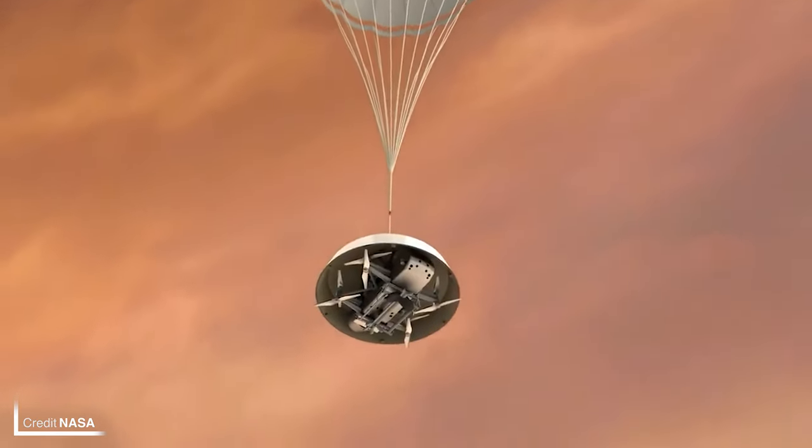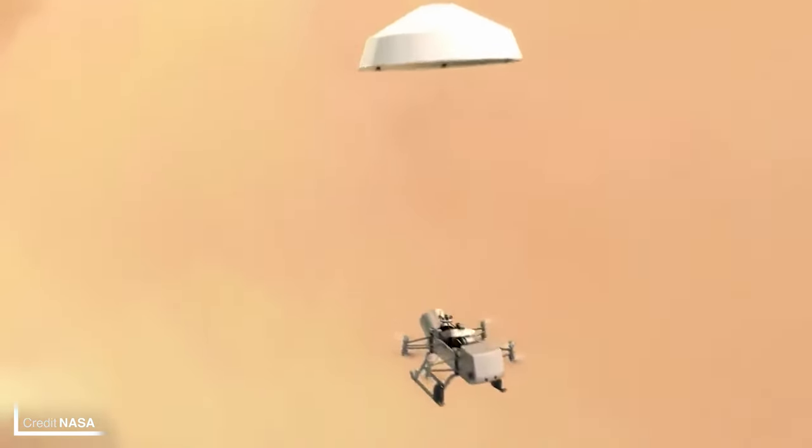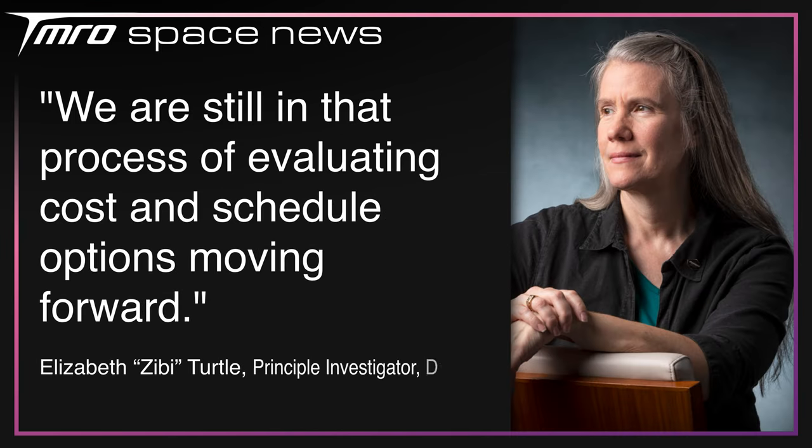NASA's 2024 proposed budget for the Dragonfly drone mission to Saturn's moon Titan is facing an almost 20% reduction, according to ZB Turtle, the principal investigator for Dragonfly at the Johns Hopkins University Applied Physics Lab. The budget proposal requested $327.7 million for Dragonfly, with the mission scheduled to launch in 2027 and land on Titan in 2034. The budget cut amounts to 18.1%, a big reduction from the $400.1 million Dragonfly received in fiscal year 2023. This means there's either going to be a change to the mission — most likely it becoming less complex — or a change to the schedule, most likely a delay. ZB Turtle did not specify how much of a difference there is between the request and the mission's profile, but she did say the project is looking at options on how to address the lack of cash.